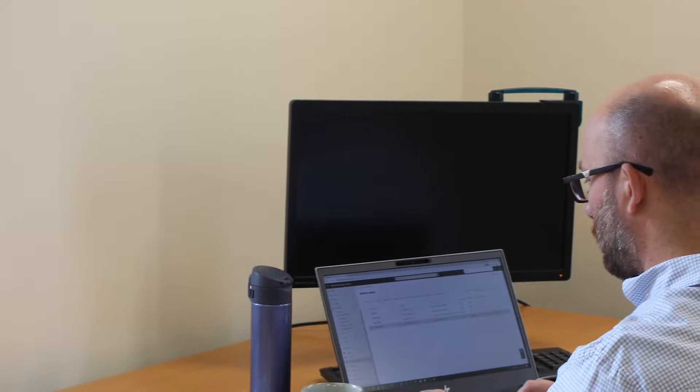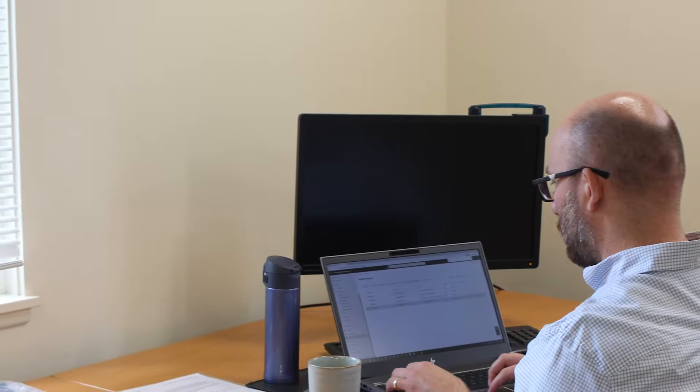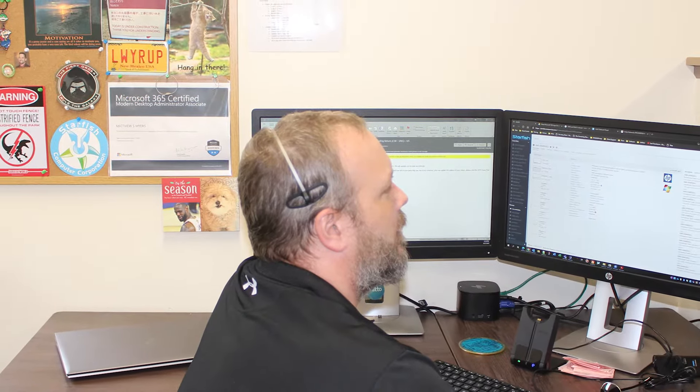We're all about tailoring our packages towards your business so it fits your business's best needs. You get predictable costs — costs that are planned out so you can budget your IT services with Starfish Computer. One example of that proactive approach is working closely with our vendors.